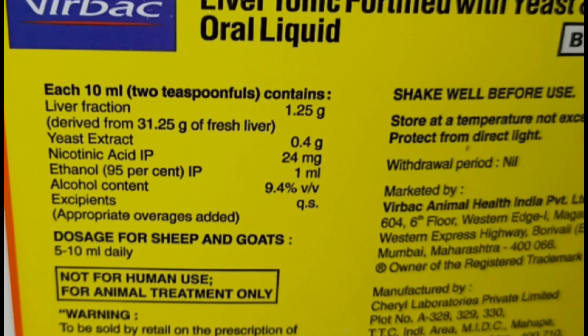Per 10 mL, you get 1.25 grams of fresh liver. The yeast extract is 0.4 grams — yeast is good bacteria and helps digestion positively. The Nicotinic Acid per 10 mL is higher; Nicotinic Acid is Niacin or Vitamin B3. B3 is part of the B-Complex, and B3 deficiencies are addressed by this tonic.